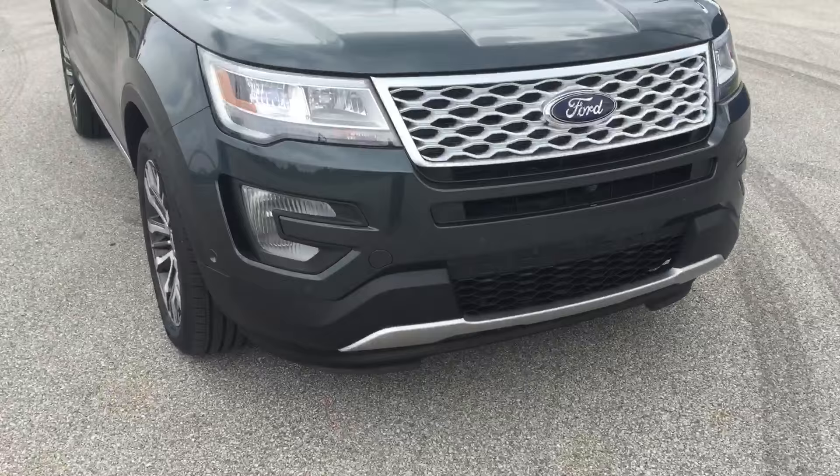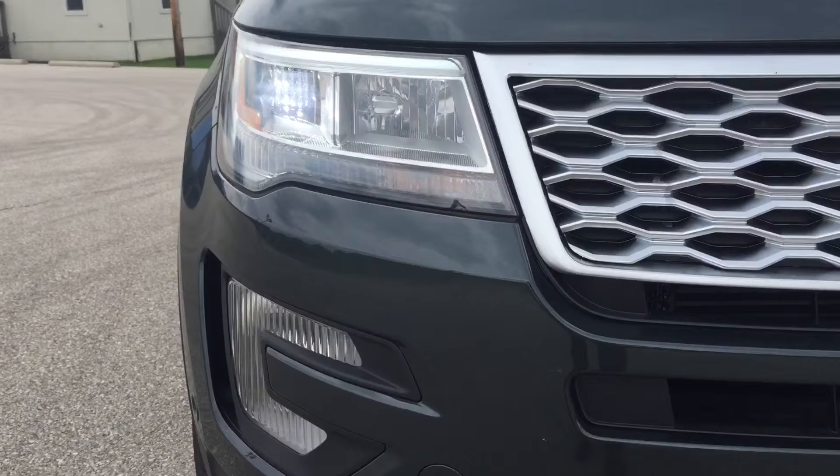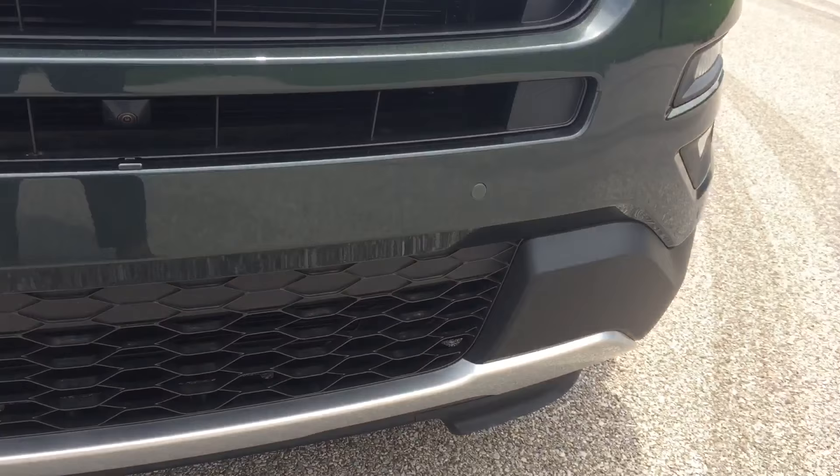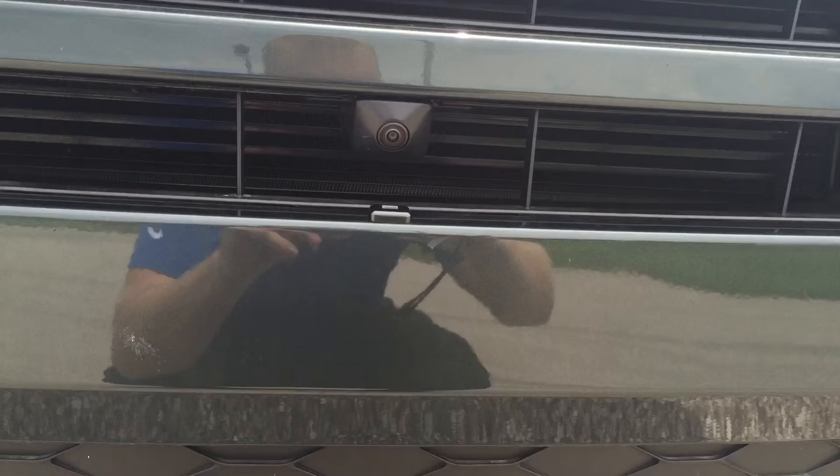Something you immediately notice are these LED lights with the LED surround around the headlights, this beautiful honeycomb grille, and the nice fog lights at the bottom. You have sensors on the front bumper for the adaptive cruise control, and you also have a forward-facing camera to help see what's out in front of you when you're pulling out of a parking spot.